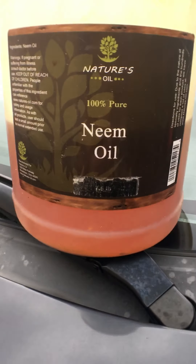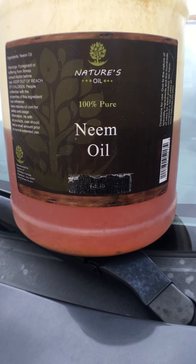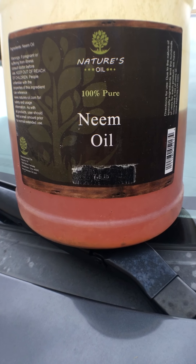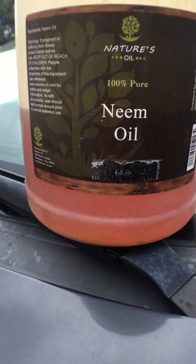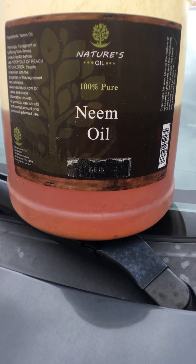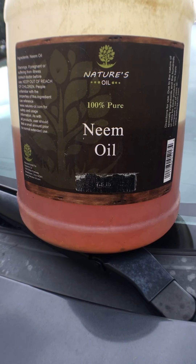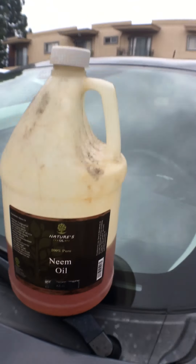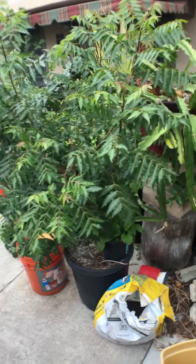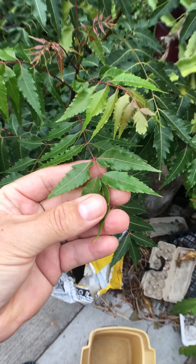Hello everyone, this video is about the wonderful neem. Many of us use neem oil for our plants and our bodies — it's a wonderful product loaded with great properties. I don't need to go on about what good it is; this video is actually about the plant itself. It is a beautiful plant besides all its wonderful properties.